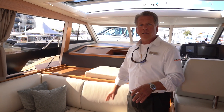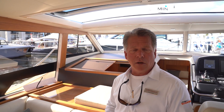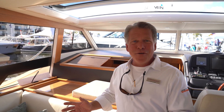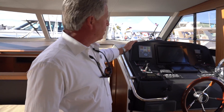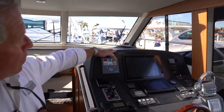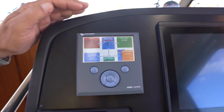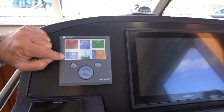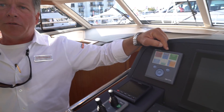The only thing you have to get used to is when you're coming up to a dock or another boat, you get the feeling that your engines have died and you're going to run into something — because there's no noise and no vibration. But then you pull the throttle and it's there. I can monitor from here; I can see power coming in from the solar panel roof.